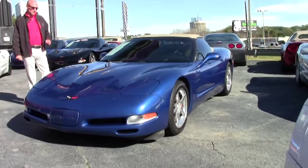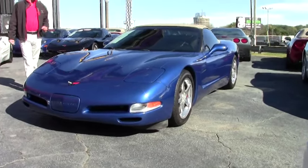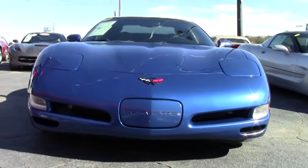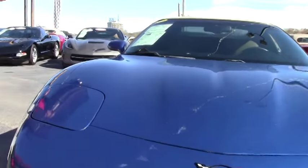A beautiful shade of blue that is very electric looking. The interior color on the car is the light oak, which complements the electron blue very well, with the tan convertible top.